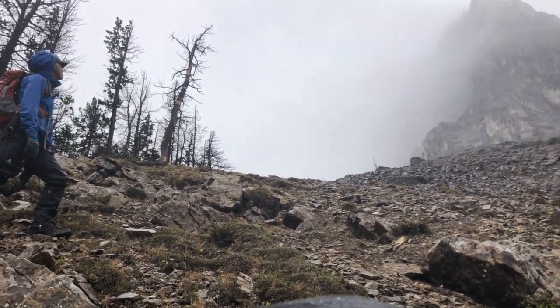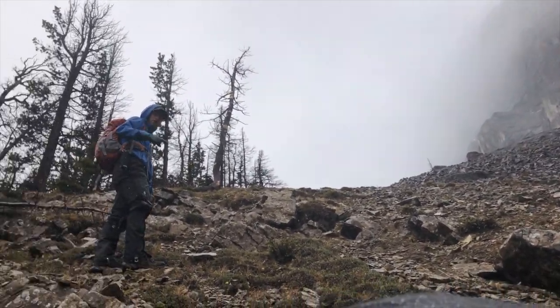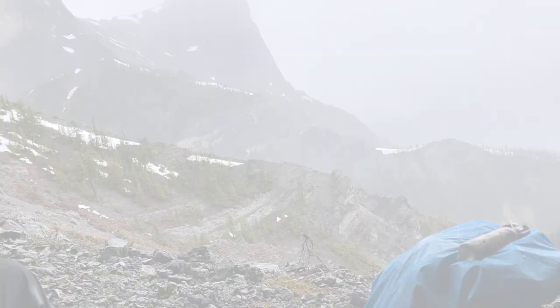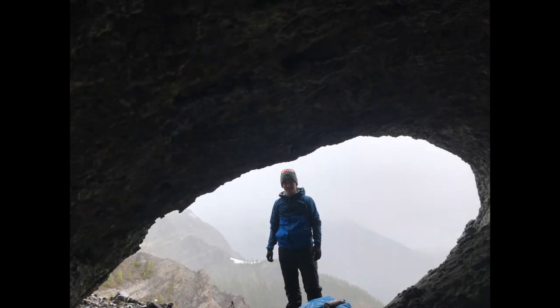Look at that gnarly mountain in the fog. We'll hit you with another vlog entry at the top — watch on, you'll find out what's over the edge.